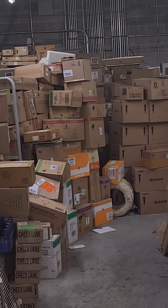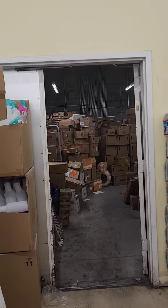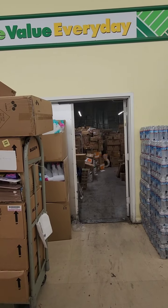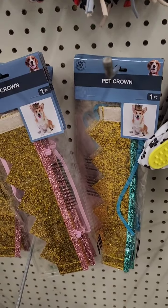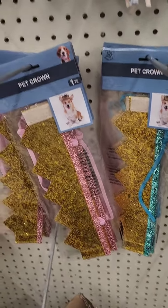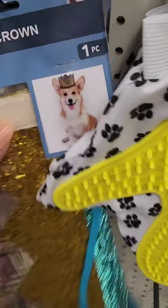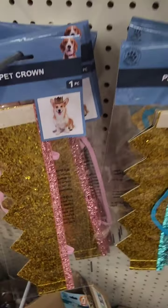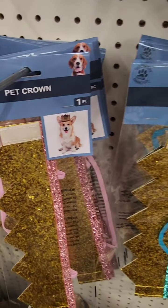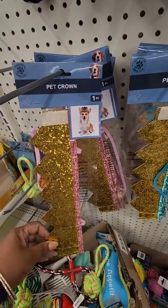I'm seeing Christmas boxes and harvest boxes in there. It's a whole line of pet birthday items — a whole line of them. This location just has the pet birthday crown. They have it in blue for boy dogs and pink for girl dogs. There is a whole collection circulating — I've seen someone haul it on YouTube.